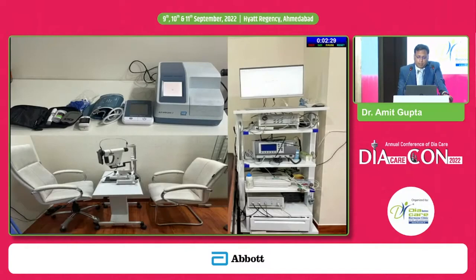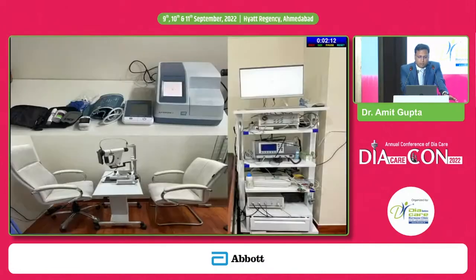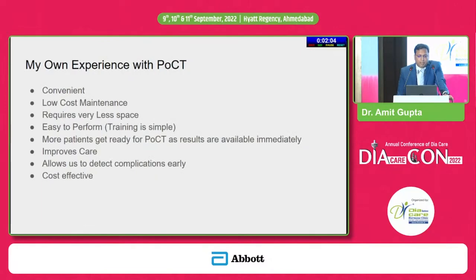In our clinic we use all kinds of point of care devices to see what we can do best for our patients. My own experience with POCT: I find it very convenient, low cost, requires very little space — just one table — dry chemistry so no spilling of blood, easy to perform, training takes only a few minutes. More patients get ready for POCT as results are available immediately, which definitely improves care, allows early detection of complications, and is cost effective.